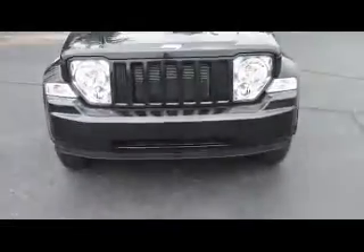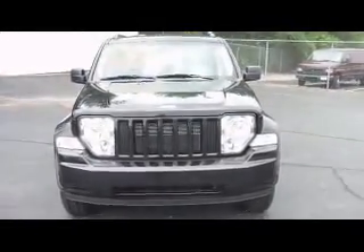Hello, Jim Marsh here at Zimmer Motors in Florence, Kentucky, and I wanted to go over a 2008 Jeep Liberty Sport with you today. This Liberty has a 3.7 liter V6 engine and automatic transmission.